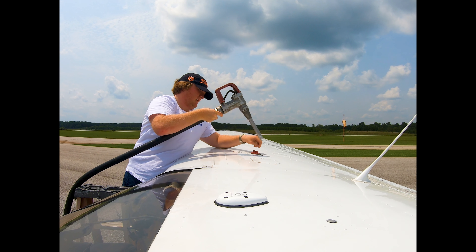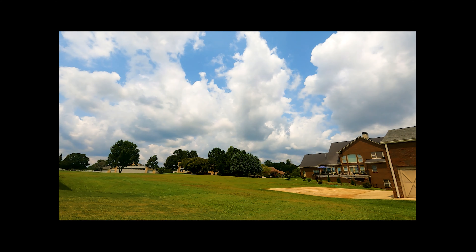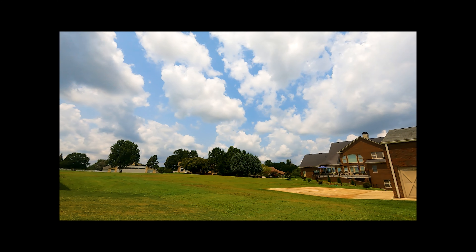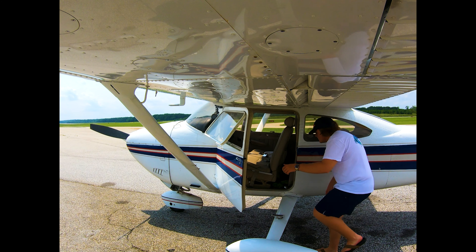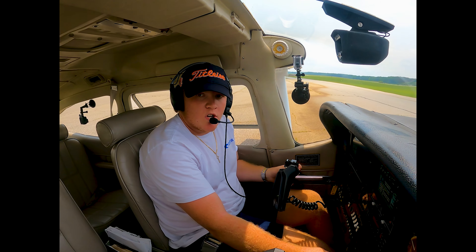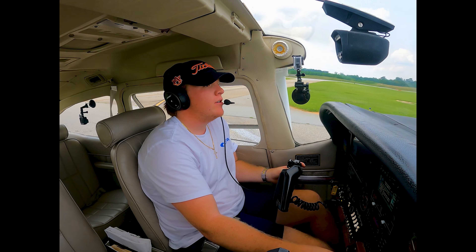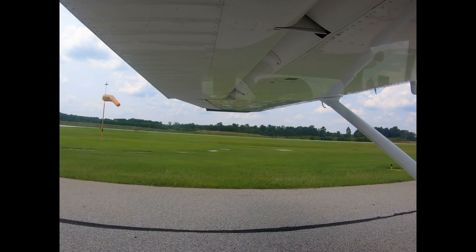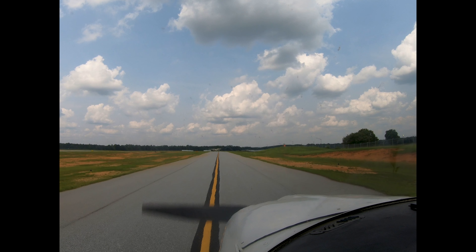Let's get started. I'd like to welcome everybody on board today. We're doing a quick flight over from Atlanta Speedway to Mallards Landing — it's only a couple miles, but I figured I'd bring you all along with me. It's another hot day here in Georgia; we're reading 95 degrees outside and it's very humid.